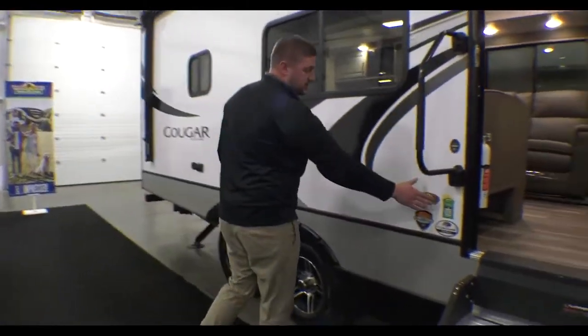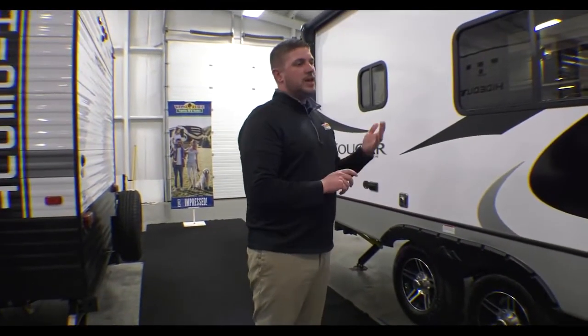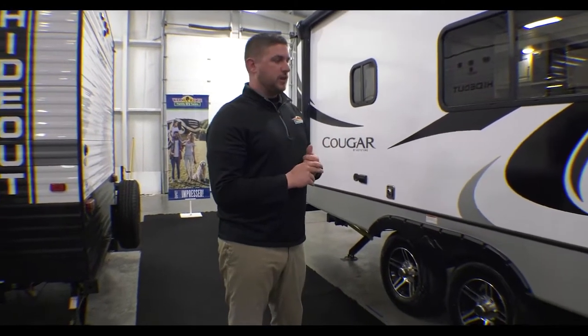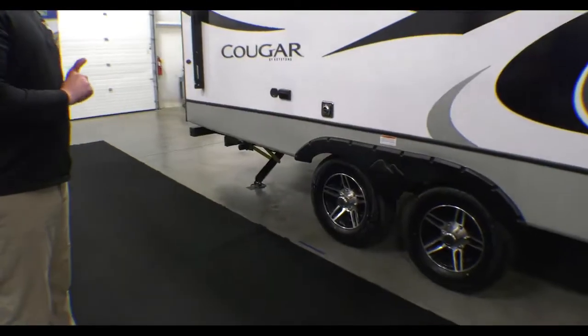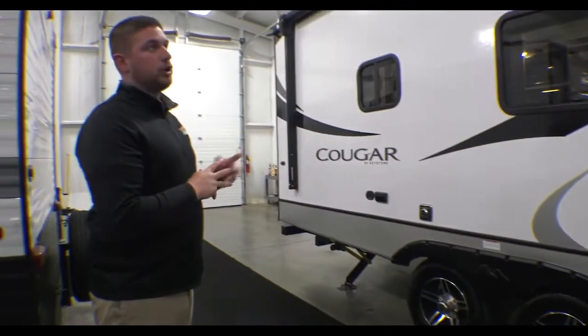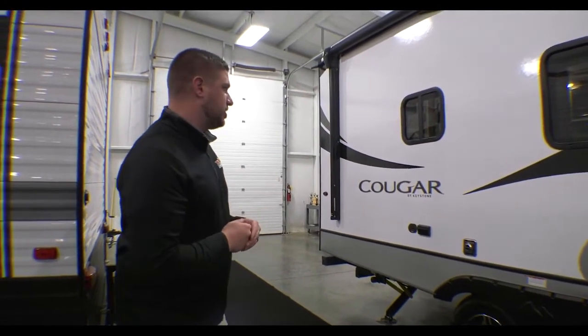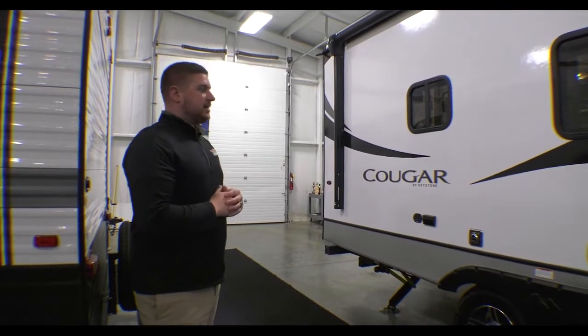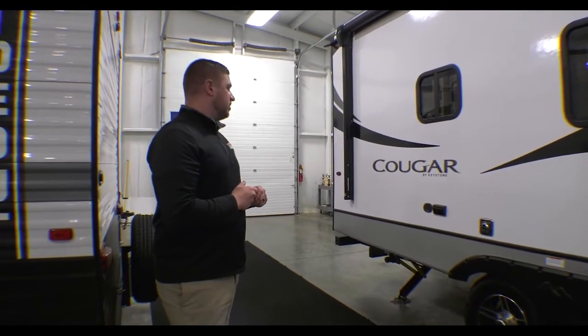Looking at the front, this unit is equipped with the SolarFlex 200: a 200-watt solar panel and a 15-amp charge controller, with the idea of basically trickle charging the battery and maintaining the life of your battery a lot longer. You have electric stabilizers. One of the top things on Cougar is you have a fully walkable roof as well as fully walkable slide tops, so you can do your maintenance and your checks. There's a ladder on the back to access the roof, and you are prepped for a rear observation camera.